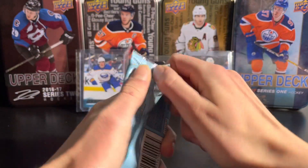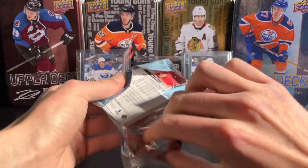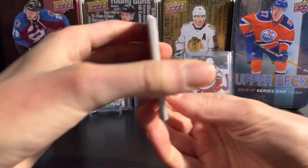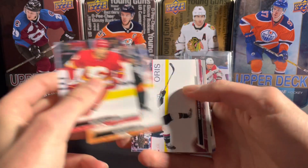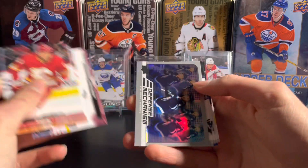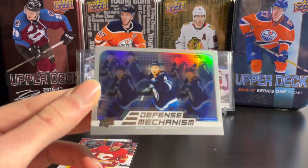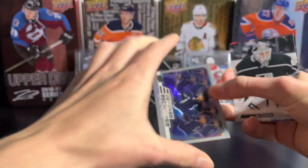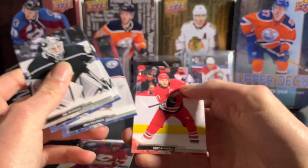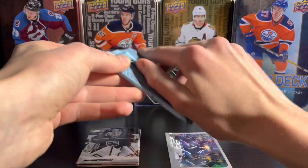First pack here — Connor McDavid on the cover like usual, he's on the cover of most products. You can probably see in the background two of the four tins he's on. Base cards: Milan Lucic, Kevin Hayes. First insert: a Defense Mechanisms of Neil Pionk on the Jets — nice insert card. Then Cal Petersen, Nelson Szylinger, and D'Angelo.